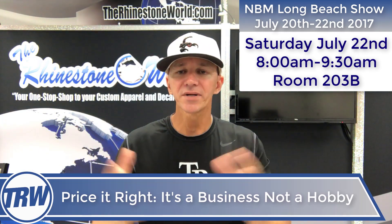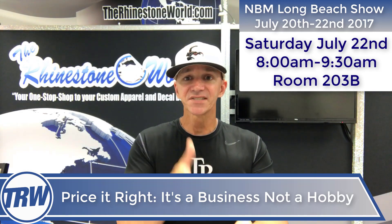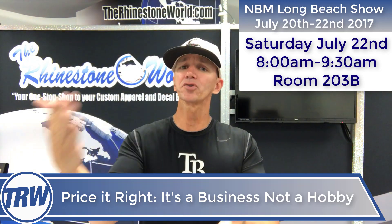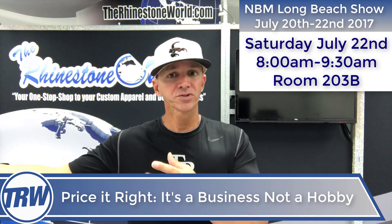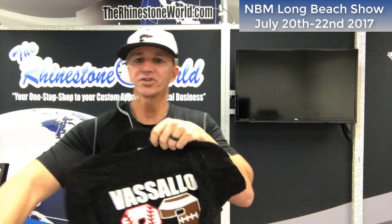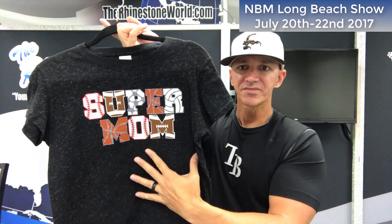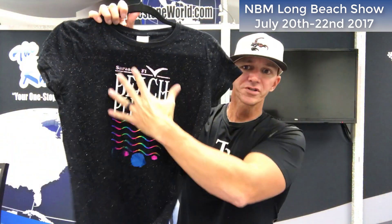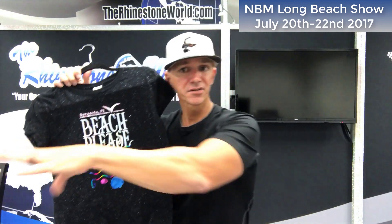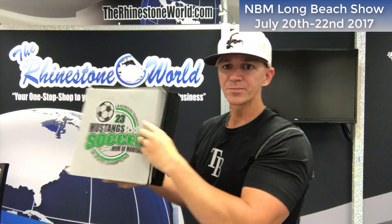Class number three is called 'Price It Right — It's a Business, Not a Hobby.' My goal is to grow your business into an actual business, or if you're already there, take it to the next level — hiring employees, growing further. That class covers all things pricing: how much to charge to upsell with rhinestones, how to add a custom number or name on the back with glitter, different sporting fonts, pricing for foil designs versus heat transfer vinyl versus rhinestones, and marketing techniques to show customers these awesome designs.